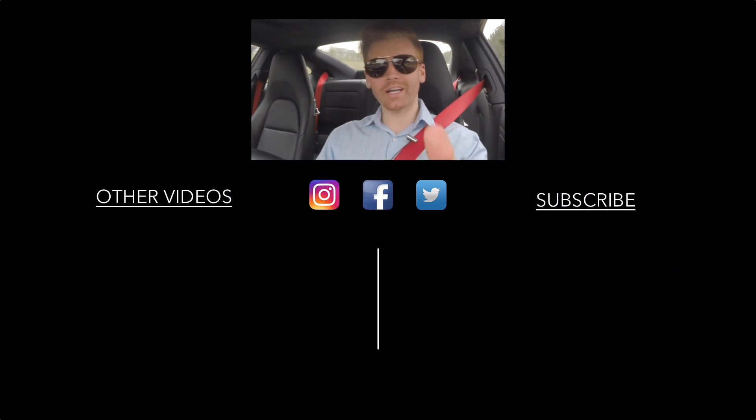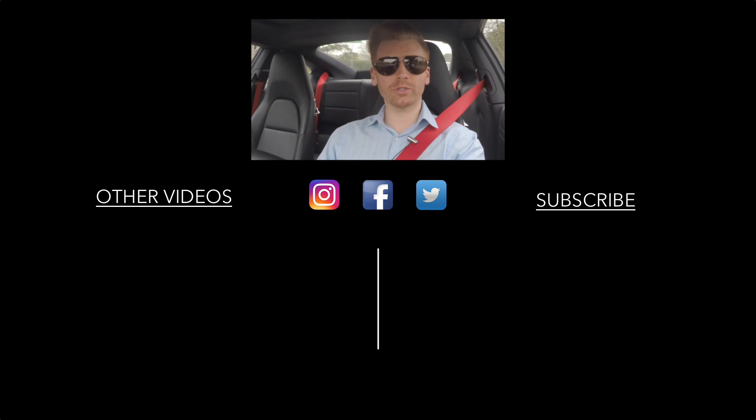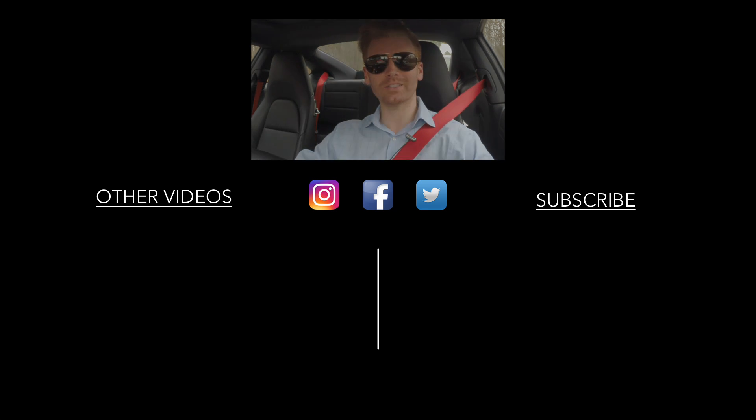Alright guys, thanks for watching — we really appreciate all the comments and feedback. We've got a ton of great content on the way, so be sure to hit that subscribe button so you don't miss out. If anybody has a suggestion for a video idea or wants to know anything about the car, leave a comment below and I'll see what I can do. Until next time, thanks guys.